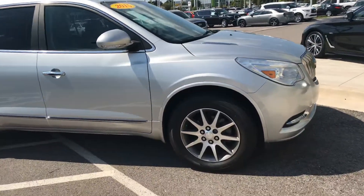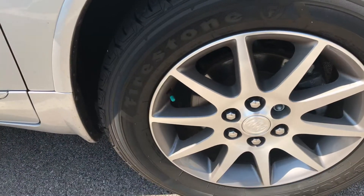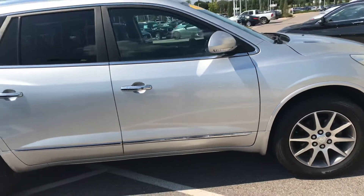The oil, lube, filter, and tire rotation have all been completed. We also put nitrogen in the tires — that way it drives nicer. It's got about 80% tire tread life on it.